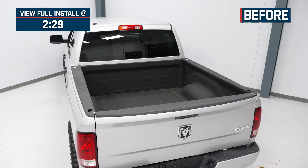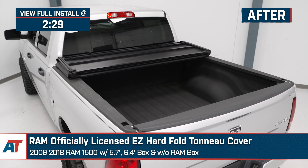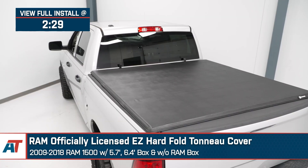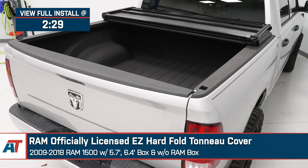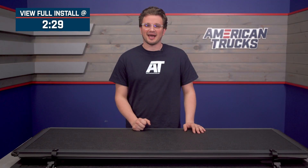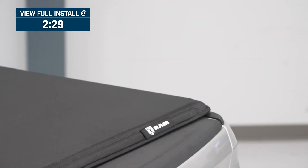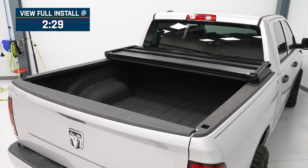I'm Noah from American Trucks and we're checking out the Ram officially licensed easy hard fold tonneau cover for the 09 to 18 Ram 1500 with the 5.7 foot and 6.4 foot box without the Ram box. Sometimes when you use your truck to haul stuff you need to keep that stuff dry and locked up, or maybe you're just looking for better gas mileage and a nice sleek design. Either way, if you're looking to cover your Ram's bed and you don't want a bed cap, then this Ram officially licensed easy hard fold tonneau cover is something to check out.